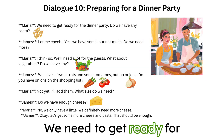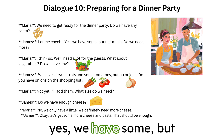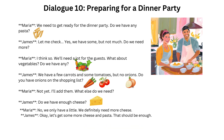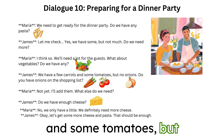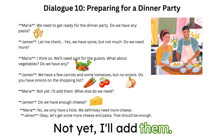We need to get ready for the dinner party. Do we have any pasta? Let me check. Yes, we have some, but not much. Do we need more? I think so. We'll need a lot for the guests. What about vegetables? Do we have any? We have a few carrots and some tomatoes, but no onions. Do you have onions on the shopping list? Not yet. I'll add them.